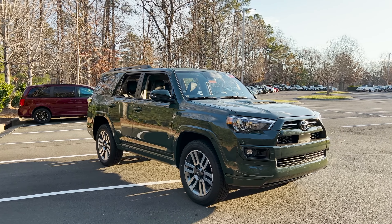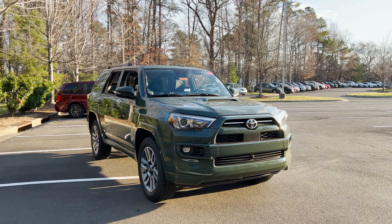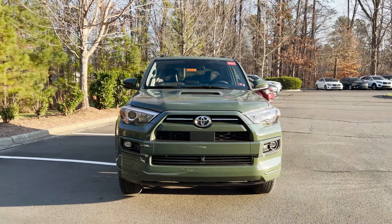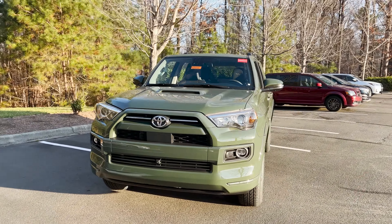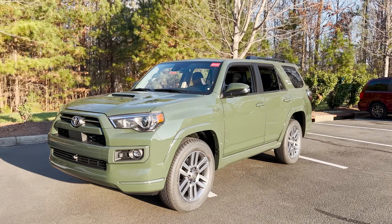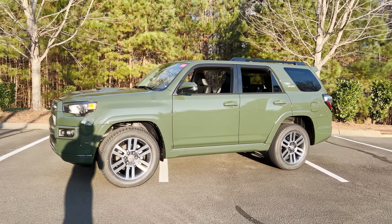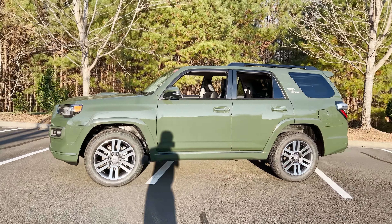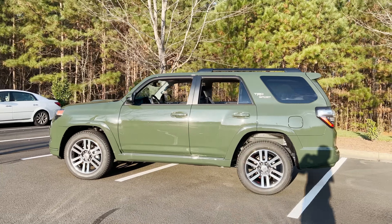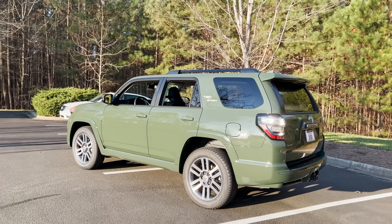I'm going to walk around the vehicle and give you some identifying markers so you can pinpoint that this is a TRD Sport. It has a color-keyed front grille. It has a hood scoop — that might be a tip-off that you're looking at a TRD Sport. It also has 20-inch alloy wheels. These are different from a Limited, which also has 20-inch alloy wheels. The Limited has gloss black accents; this one has dark gray accents. And of course we see the TRD Sport badging on the side.